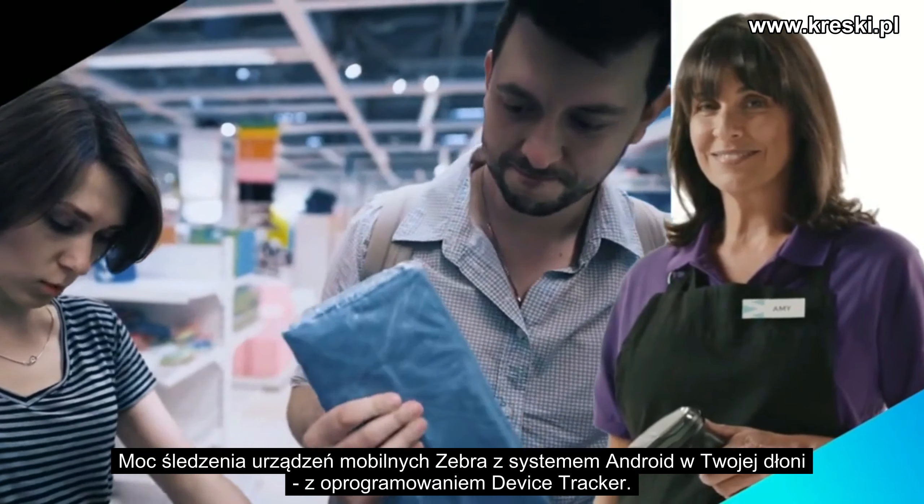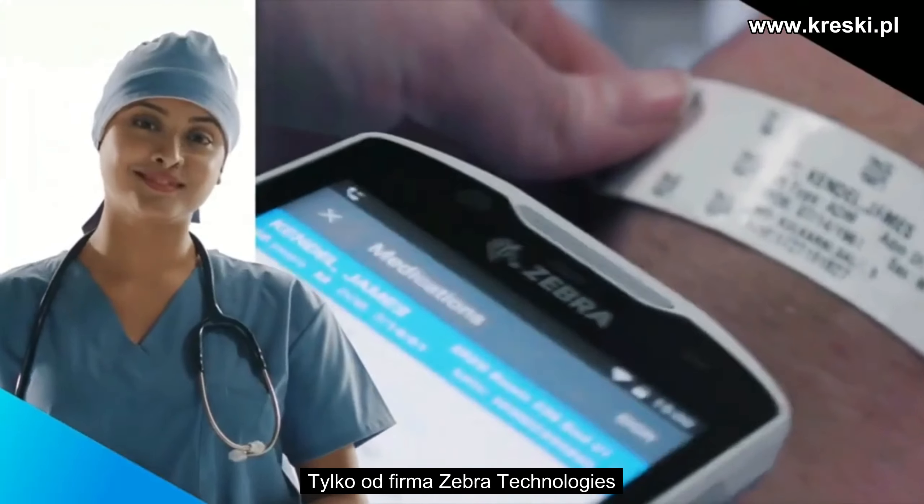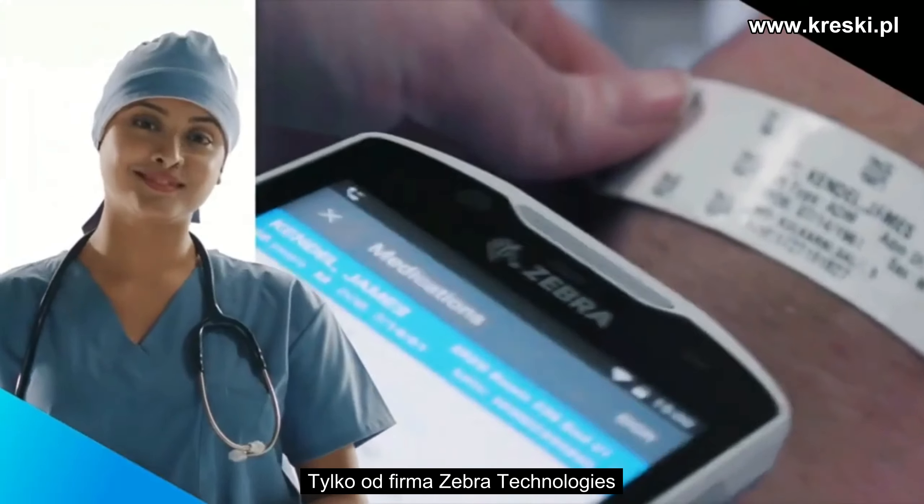Put the power to track your Zebra Android mobile devices in the palm of your hands with Device Tracker — only from Zebra.